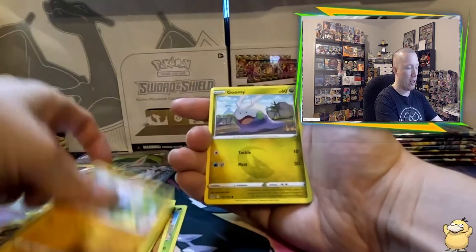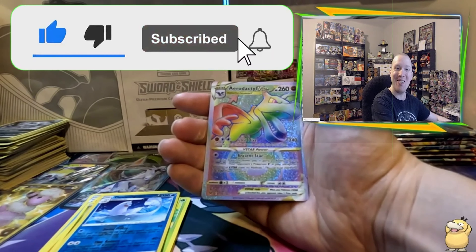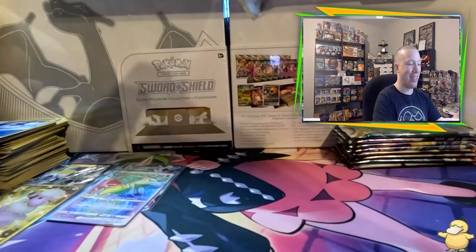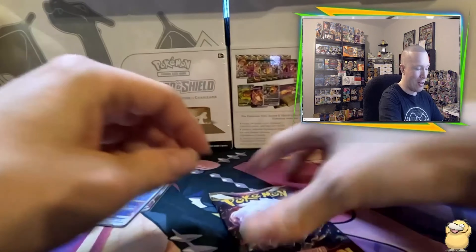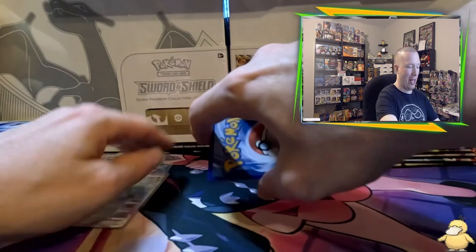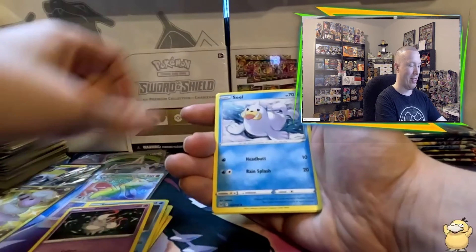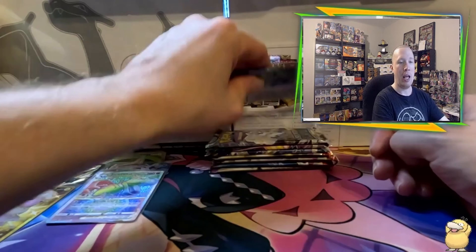The next pack delivers a Dudunsparce reverse and our second secret rare — the Aerodactyl V-Star hyper rare, or rainbow rare. A very nice hit, though unfortunately it's a duplicate. Duplicates happen when you're getting closer to completing sets — that's why they call it the trading card game, because you can trade them. Into the second Lost Origin pack, the only white code card of the second box. We could still get a trainer gallery reverse or radiant, but we got a Paras reverse and a Cramorant rare. That was a 10 out of 10 box — two secret rares from one box.